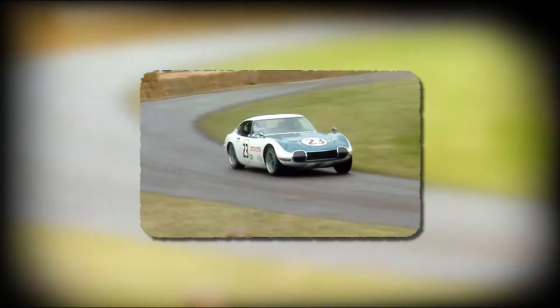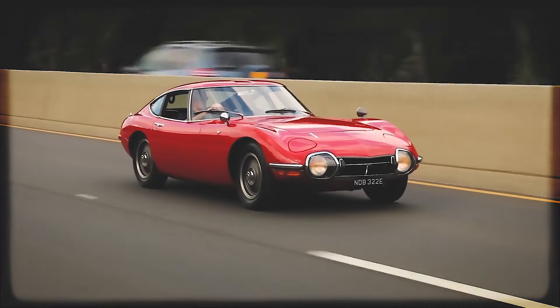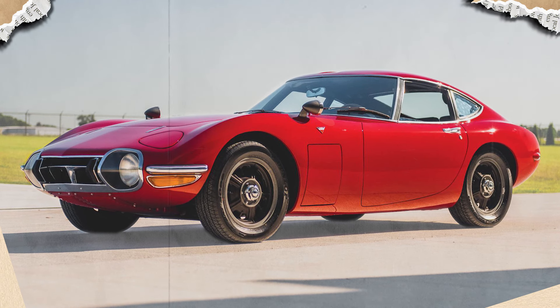Production of the 2000 GT was limited, with only 351 units ever built. Its exclusivity added to its allure, and today, well-preserved examples are highly sought after by collectors.